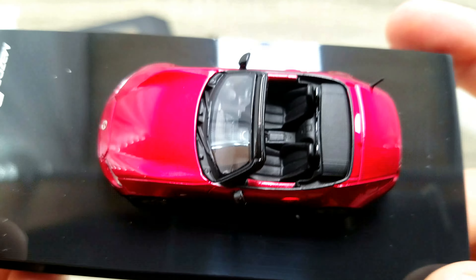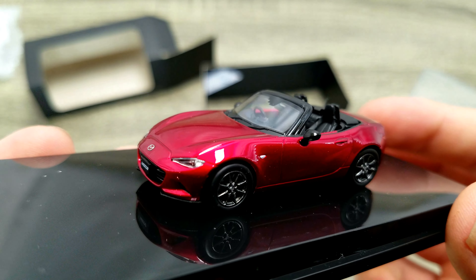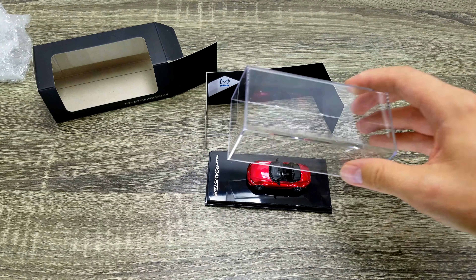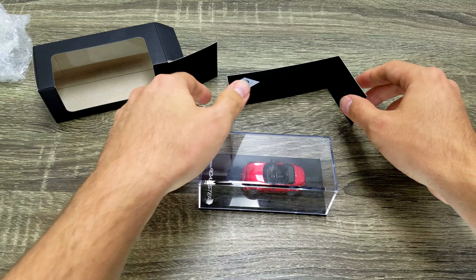I'm definitely going to have to look into this brand, maybe get some more — this is really high quality. So there you go: Oversteer Mazda Roadster, 1:64 scale, believe they're exclusive to the dealership. Nice little presentation too — good luck getting one!